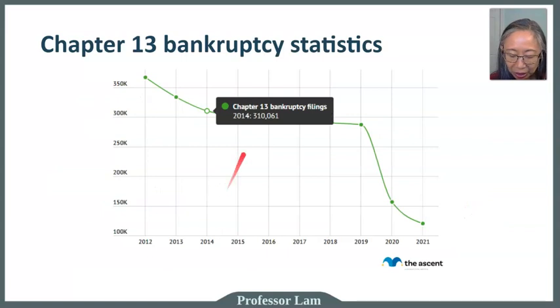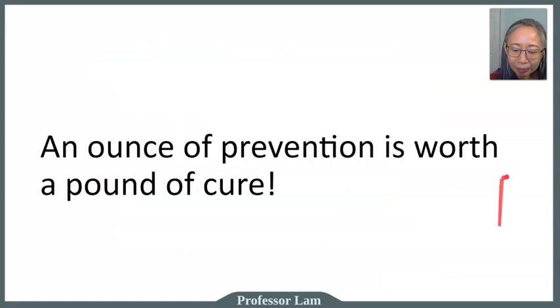Similar to Chapter 7 statistics, Chapter 13 bankruptcy filings also dropped significantly since COVID, once again because of the moratorium on foreclosures. Ultimately, budgeting and planning are the key to maintaining good credit and peace of mind. This concludes the chapter on consumer credits.